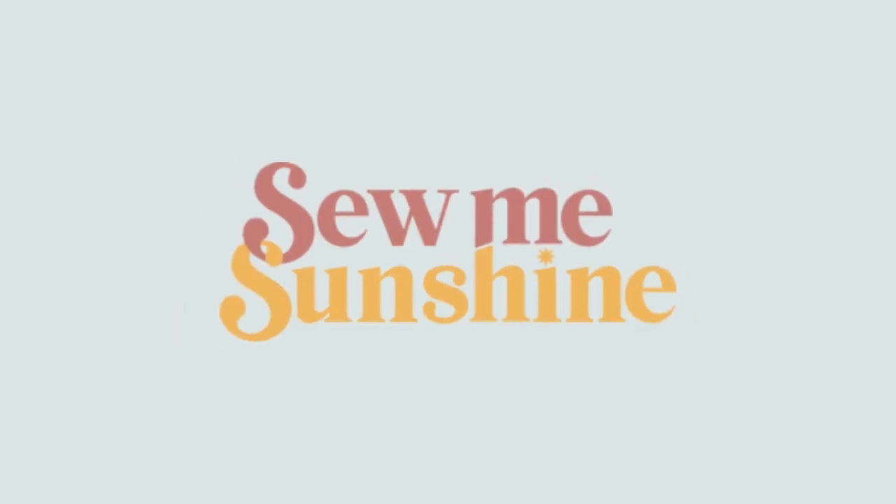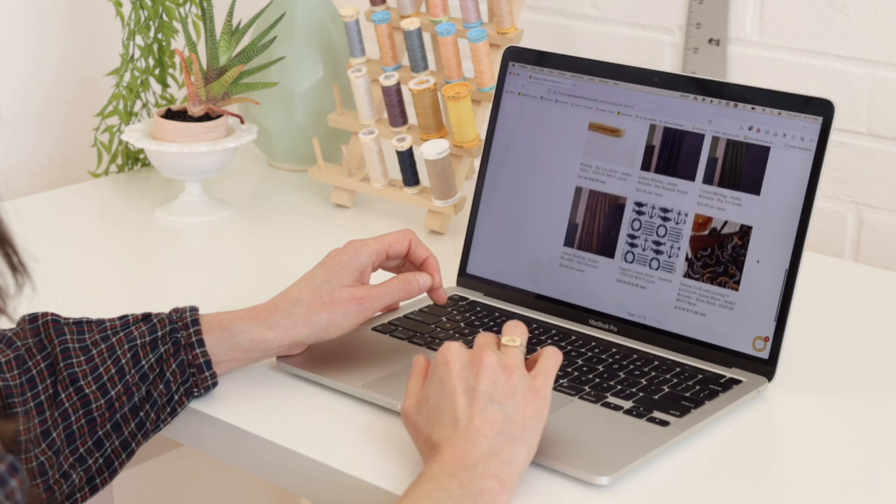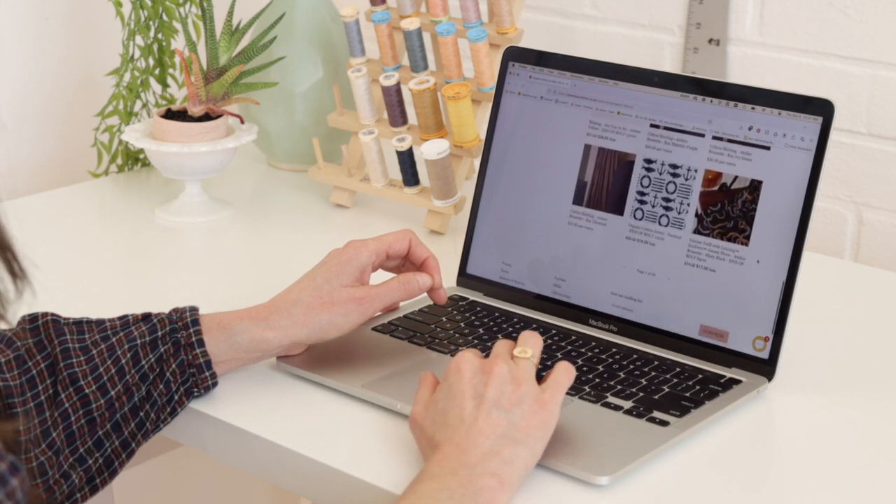Sew Me Sunshine is a London-based fabric shop where you can get all your basics covered. They have a good range of basic fabrics but you can also get some really special fabrics there. They're located in the UK but ship worldwide, and you can get all kinds of popular brands as well as deadstock and designer fabrics. Even though they have a lot of fabrics, their inventory is really well organized and very easy to search, and they also have a good range of organic and sustainable fabrics.